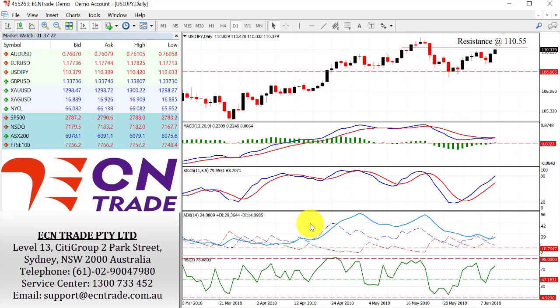The dollar-yen recaptures the top side at 110 and now looks towards a 110.55 level. A break above there would give further scope towards 111.15. As I say, if the market does keep to this bullish tone from the technical point you can easily see a claim at 111. Support on the day comes in around 109.80.